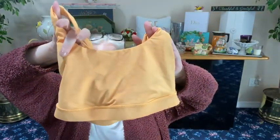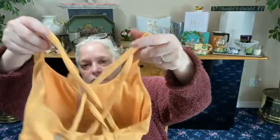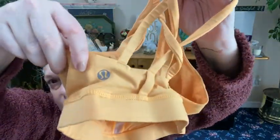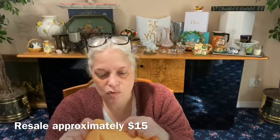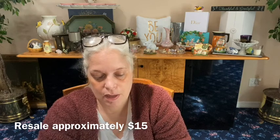Next, another bra top from Lululemon — this is also pre-owned. It has sides to put pads in — one has a pad and one doesn't, so you can either take it out or add your own. It's a Lululemon cross-back tank top. I wonder what the hoop in the back is for — maybe to hold a pencil while you're working out? Just kidding. Size six.